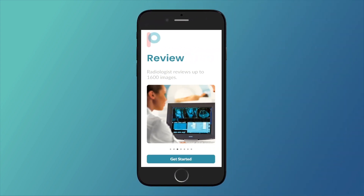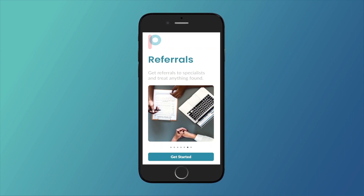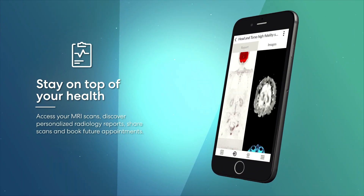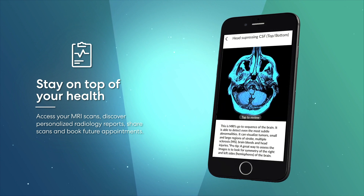PreNuvo is a medical diagnostic imaging center that offers a comprehensive, clinically accurate, and affordable way to stay on top of your health. PreNuvo's locations across North America offer MRI image scanning to detect early signs of cancer and disease.